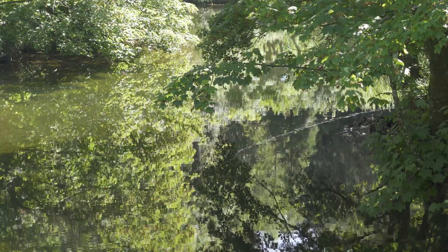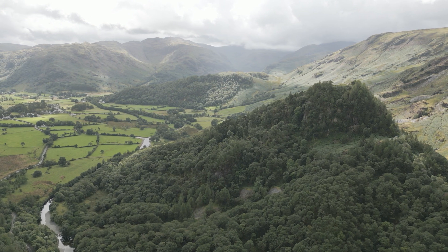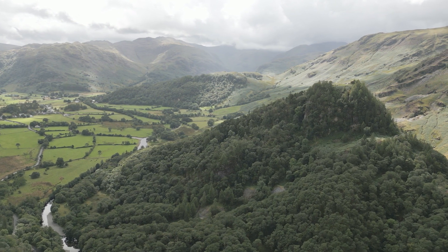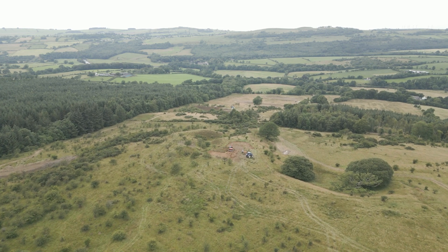Riverlands in the Lake District has taken place mainly in the Ullswater catchment and then here in the Durrant catchment. We're in Borrowdale at the moment. We've delivered three projects in the Borrowdale catchment already, and then one which is still in the Durrant catchment out at Dunthwaite, but it's heading towards Cockermouth.